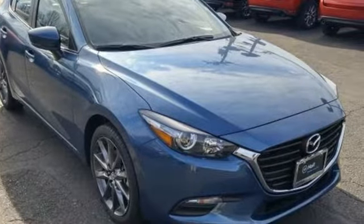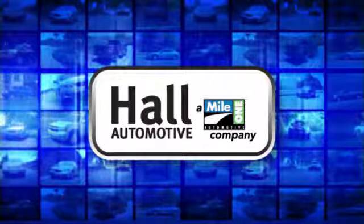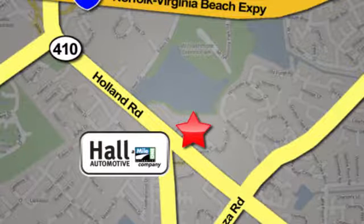Take it for a test drive today. Haul Automotive — more cars, great people. Haul Mazda, a Mile One company, is conveniently located at 4372 Holland Road in Virginia Beach.